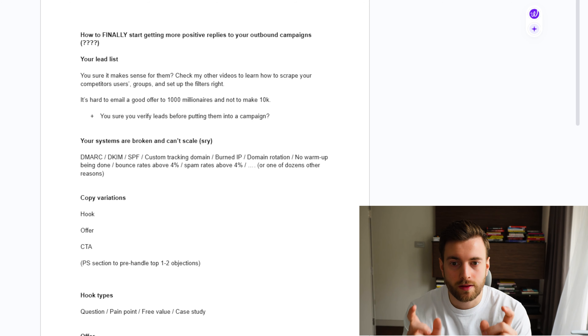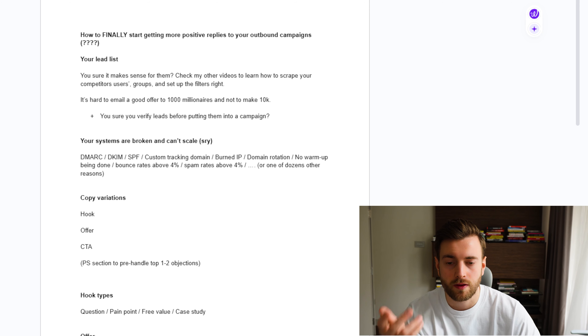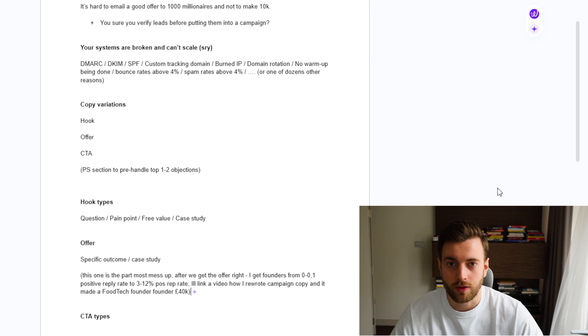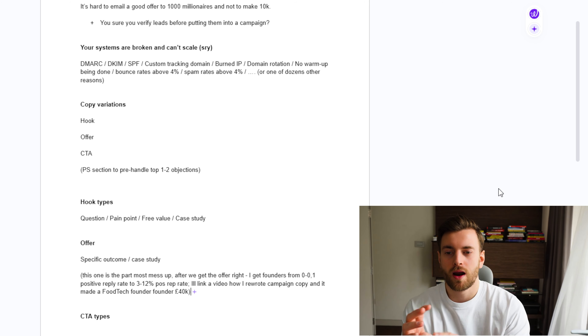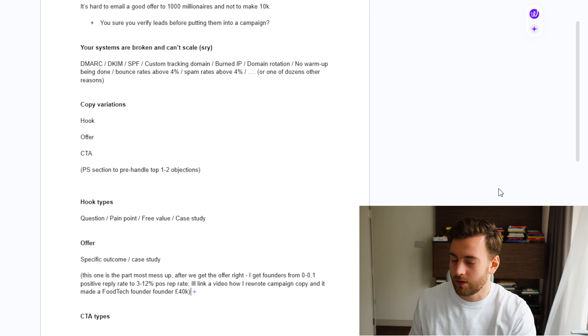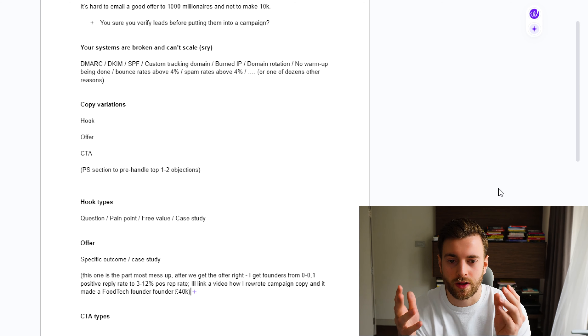One of the first things we're going to look at is your lead list, because if your lead list sucks it doesn't matter if we have the best copy in the world. Are you sure that your offer makes sense for your list? Because if you're not sure, you can send a zillion emails and not have many ROI outputs from it. Check my other videos to learn how to scrape your competitors' users, groups, and set up the filters on different platforms correctly. It's hard to email a good offer to 1,000 millionaires and not make 10k with it.